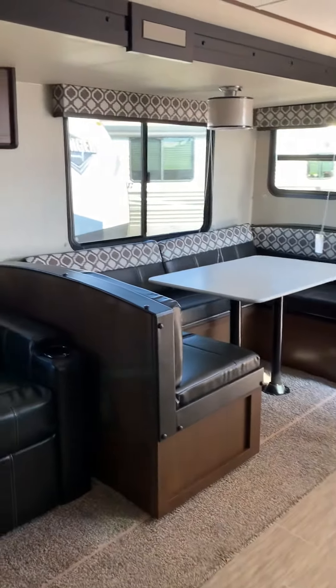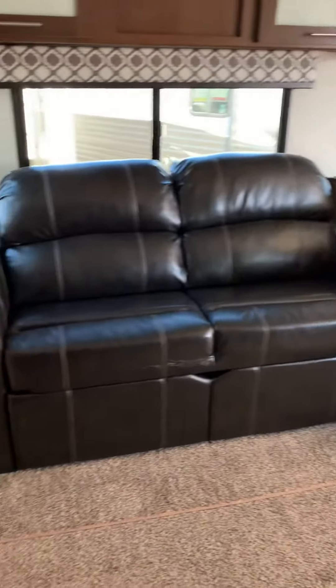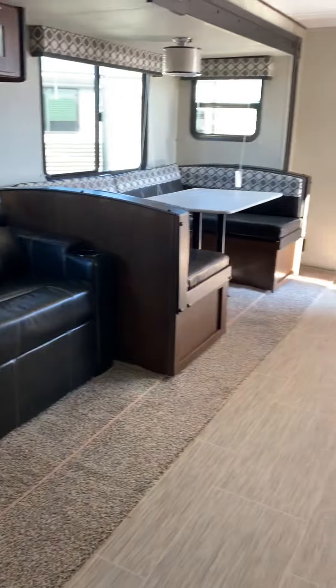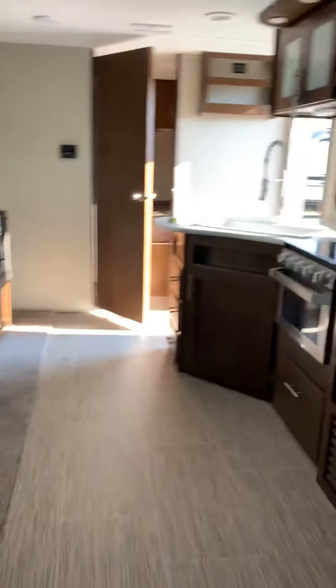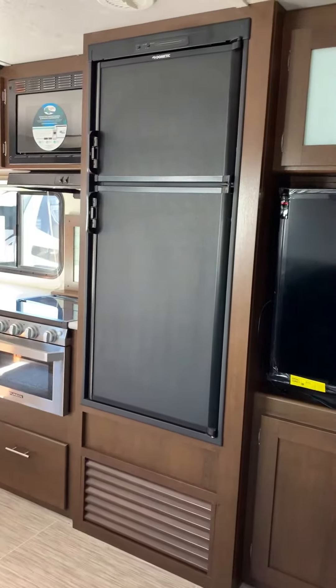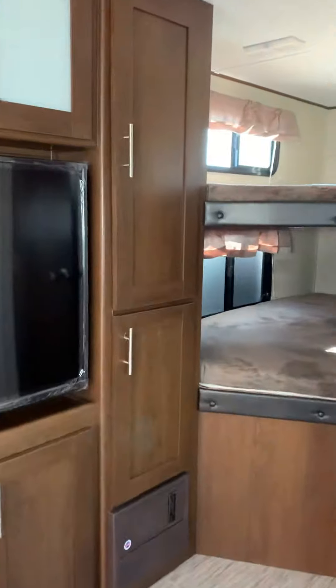U-shaped dinette so full-size adults can come along with you and sleep comfortably. Jackknife couch with USB plugs. Awesome kitchen area. Huge double door refrigerator freezer. 55 inch TV entertainment system.